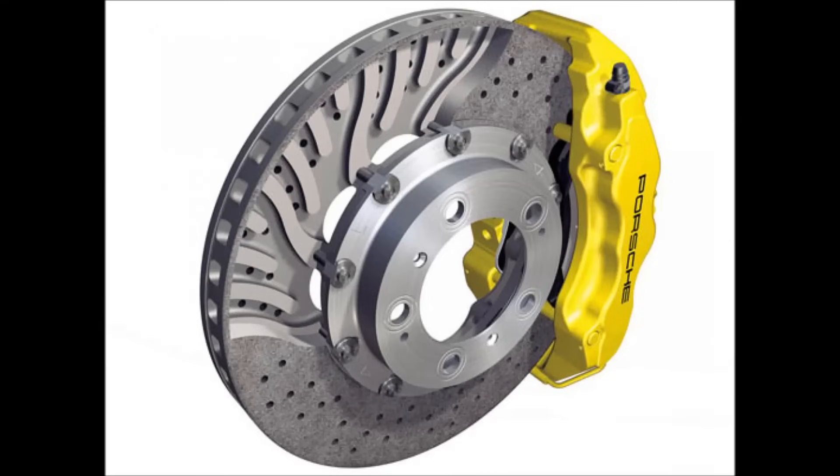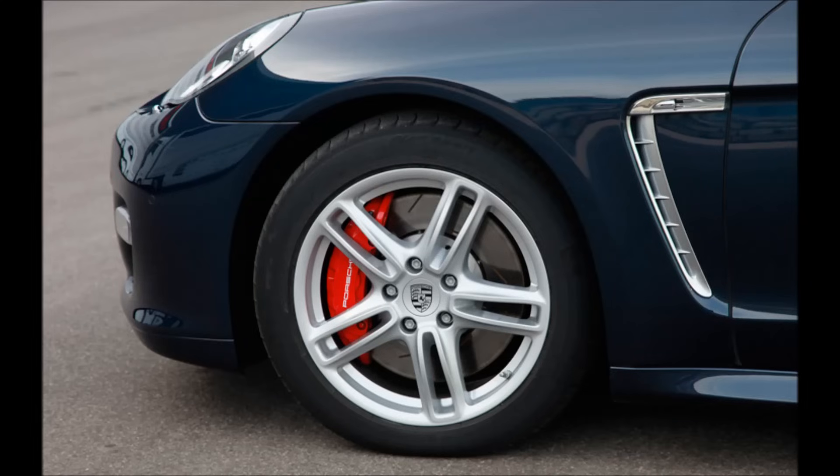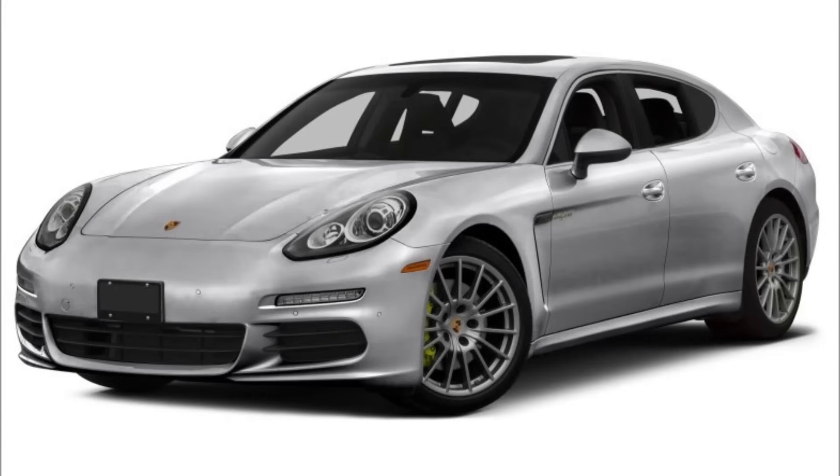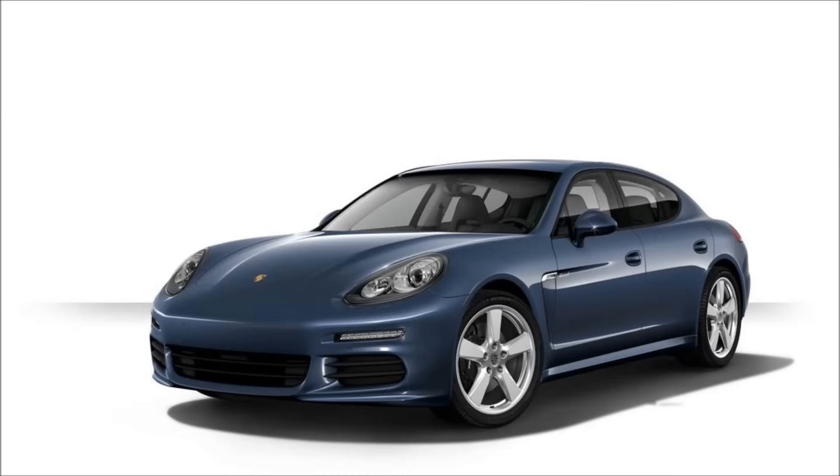Then there are the Carbon Ceramic Brakes. These are essentially racing brakes that provide consistent fade-free stops. While parts are expensive to replace, the brakes generally last the life of the vehicle and exhibit almost zero brake fade. There are also wheel options: the Panamera comes with 18-inch wheels standard, but 19-inch and 20-inch wheels are available. In my opinion, the smaller wheels don't do the car justice, so I'd recommend going with the 20-inch wheels. My personal favorites are either the Turbo S-style wheels or the Sport Classic wheels that have a Fuchs-style look.